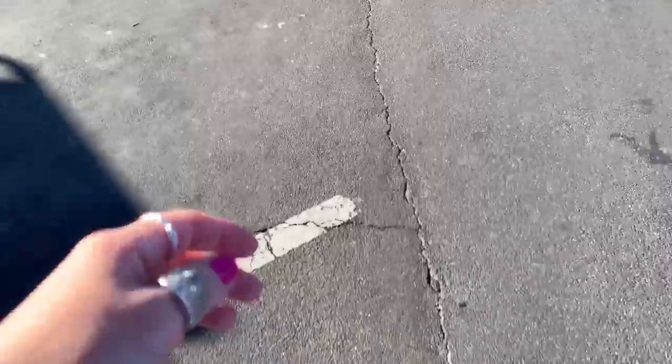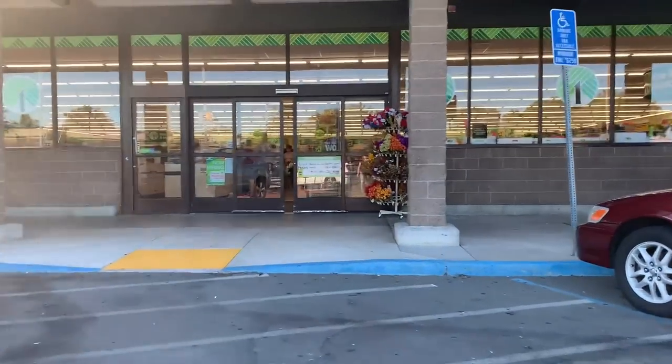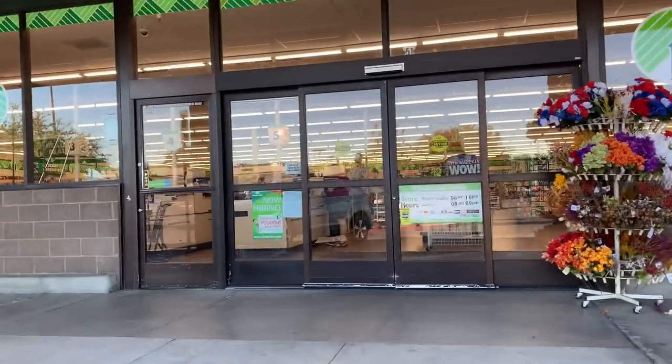Welcome back! Today I'm taking you guys along with me to another Dollar Tree. Grab your notepads and a pen because this location had so many great items.